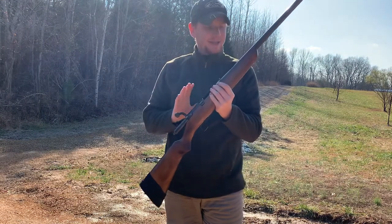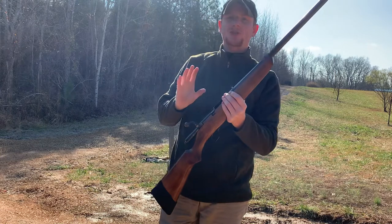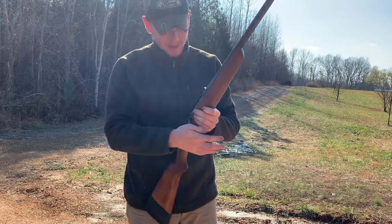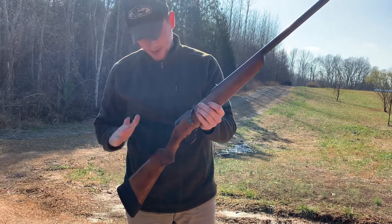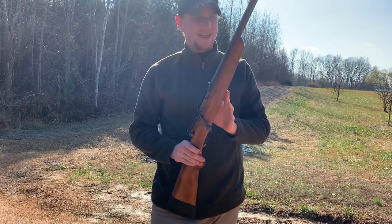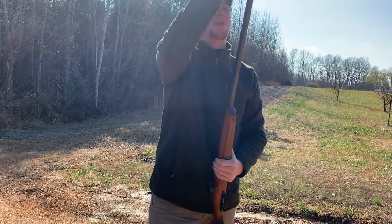This is the Marlin Model 54 12-gauge single-shot bolt-action shotgun. This is a unique gun to say the least. I'm mainly doing this video because I'd like to see if anybody else out there on YouTube has one of these or if anybody knows anything about it.